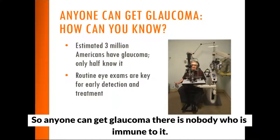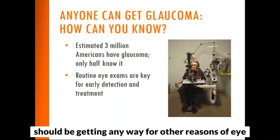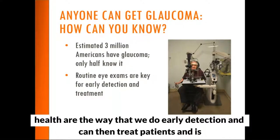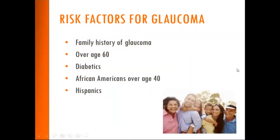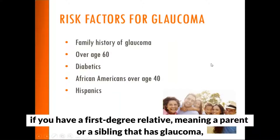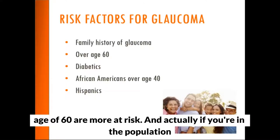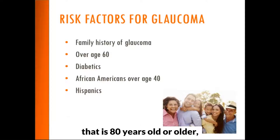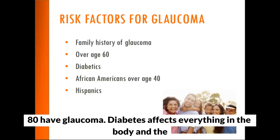Anyone can get glaucoma — there is nobody who is immune to it. Routine eye exams are the way we do early detection. It's estimated that around 3 million Americans have glaucoma, but only about 1.5 million know they have it. Risk factors include a family history of glaucoma — if you have a first-degree relative with glaucoma, you have a 10 percent increased risk. Individuals over 60 are more at risk, and those 80 or older have a 20 percent incidence of glaucoma — that's one in five people.